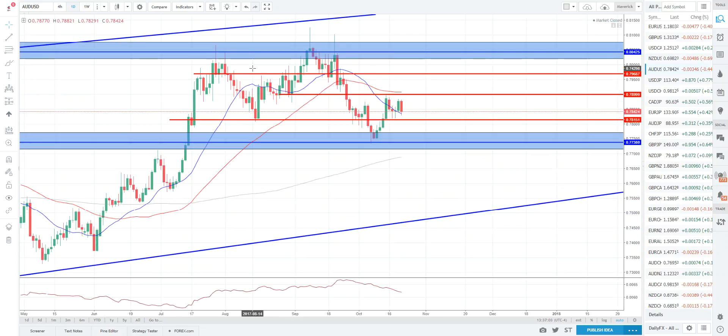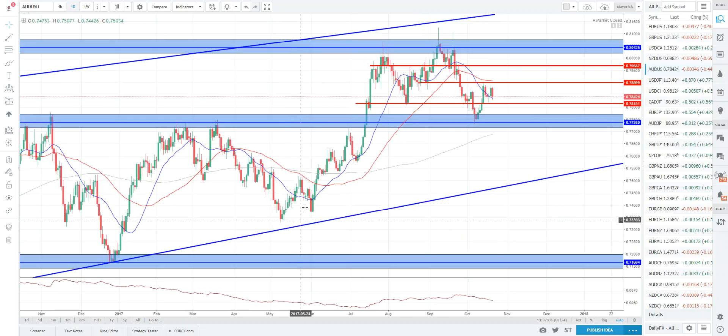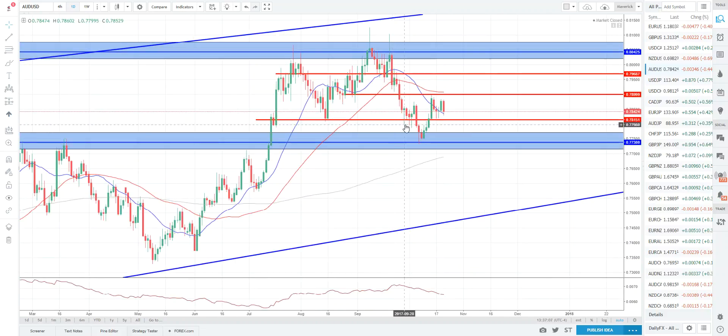Taking us over to the Aussie dollar — we were in an uptrend for a little while, it violated the uptrend and sold off to make this lower low. Then we came up to make a lower high, and price has kind of consolidated this week around this lower high. It closed the week on a bearish engulfing candle, so we'll see if price wants to continue this newly formed downtrend and come back down to retest these lower lows at around 77.50 — this weekly support level.